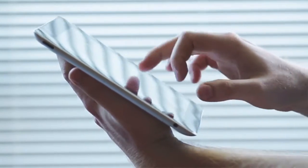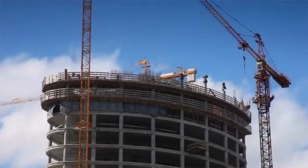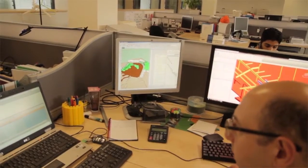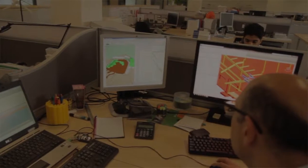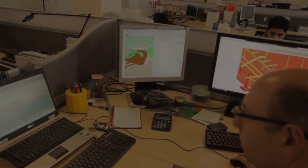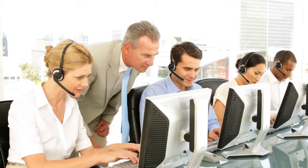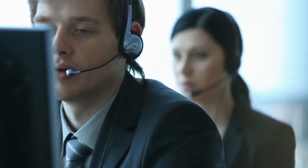It was designed to support the way construction planners work and has evolved with their input so it specifically meets the requirements of the industry. We have listened to our customers and developed solutions they trust to deliver results. And we provide ongoing quality training and support to help you get the most from your investment.